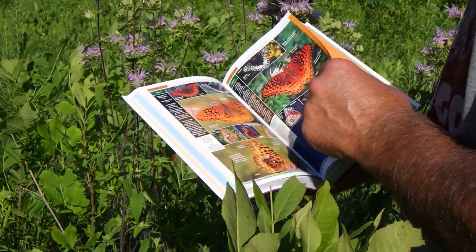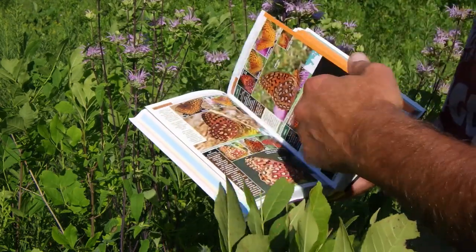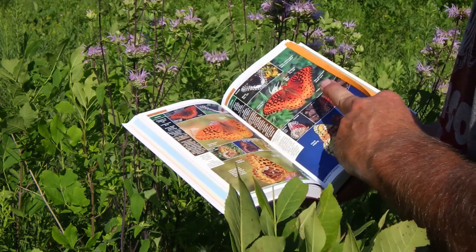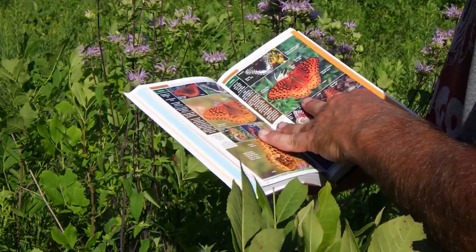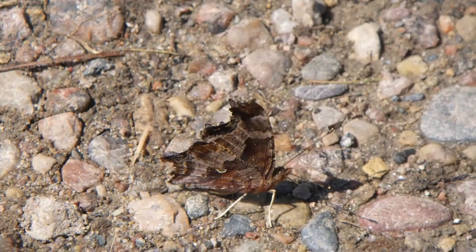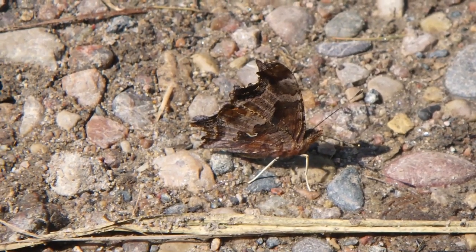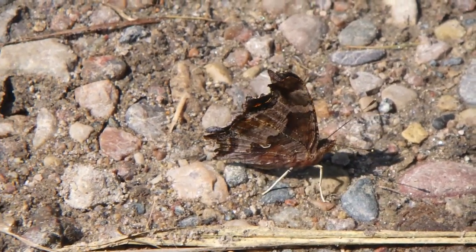In the field we often have to make quick identifications. There we rely on field marks. They aren't always to be trusted, as butterfly species are not always as clearly denoted as we would like, particularly in closely related species. But as a tool, field marks can help us out. With commas and the question mark, I go through a process of elimination to determine identity.